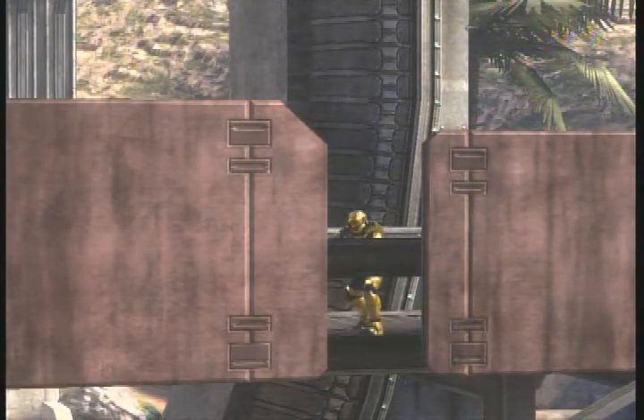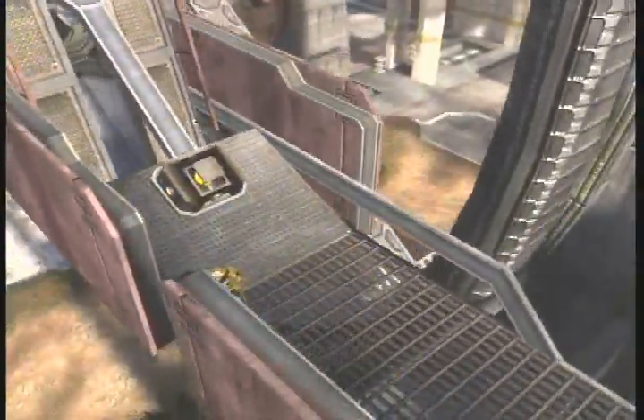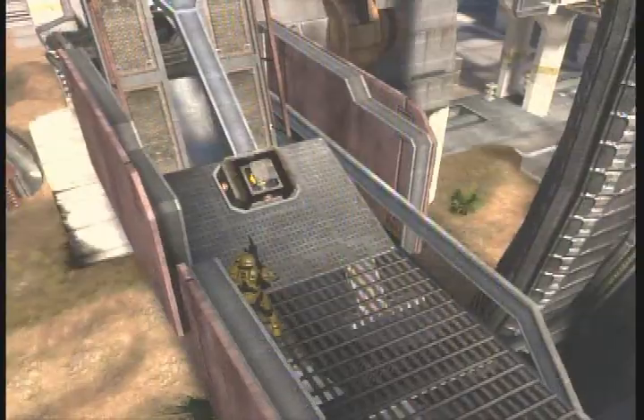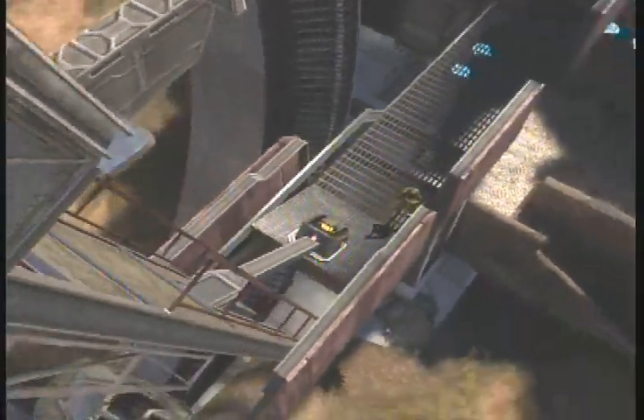This is the lever. Notice the fulcrum is the yellow dot you see. The resistance force is the bridge itself and the effort force is Jake on top, shown as a red man. Notice as Jake jumps, the bridge drops.